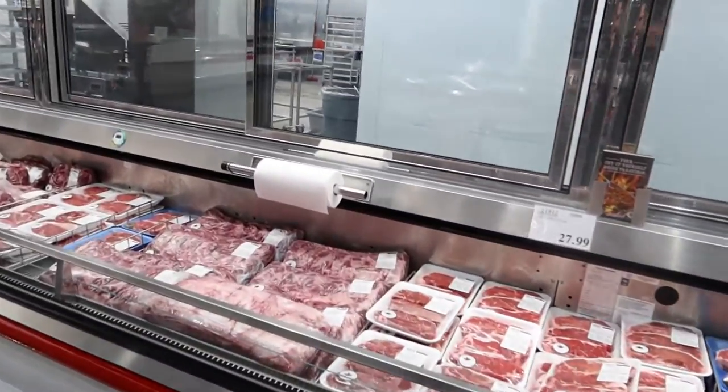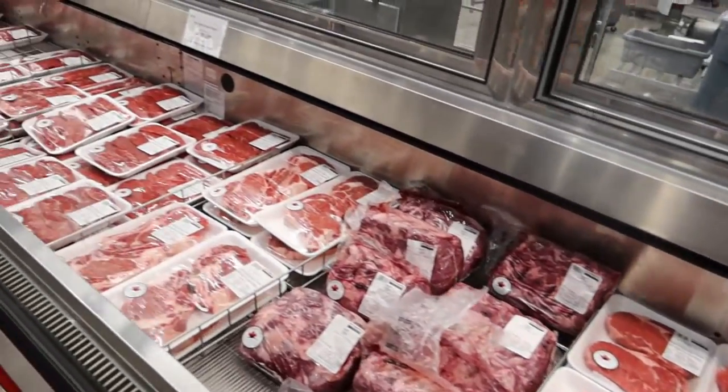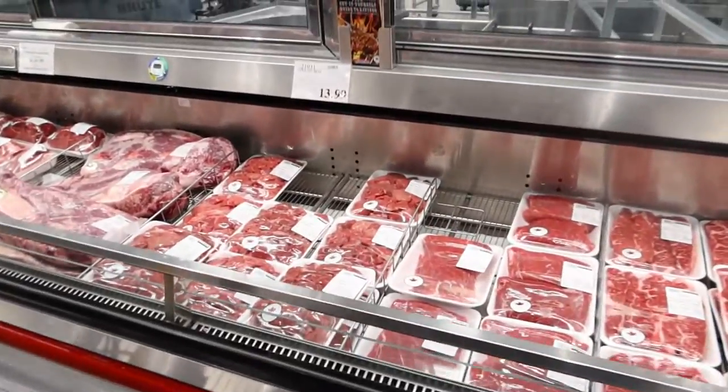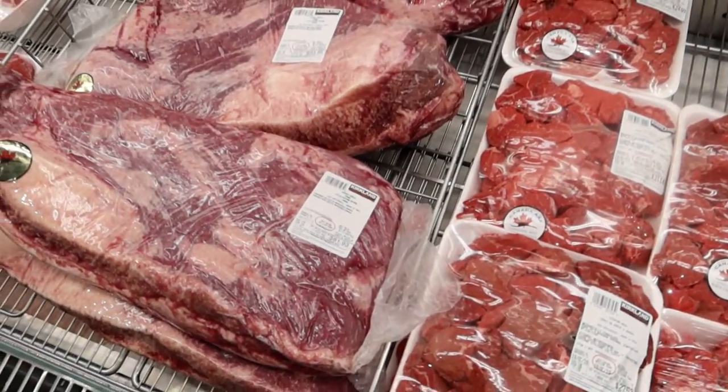I don't know if it's the same in the States, I think it is. Costco meat — it's just the best, it's just so good.